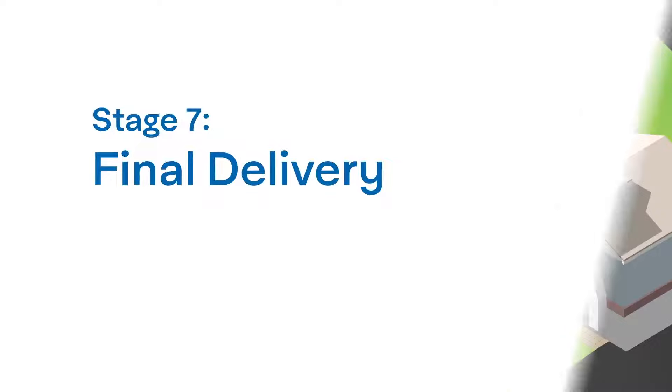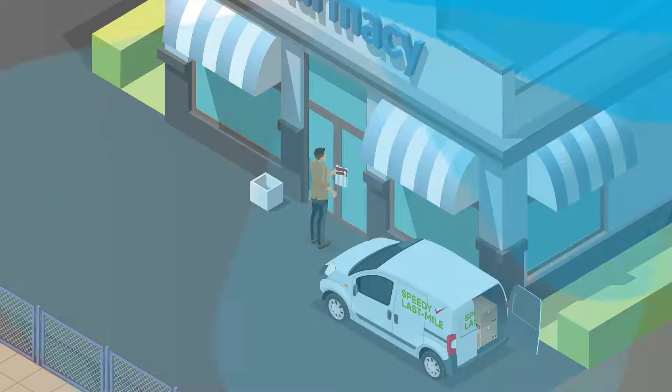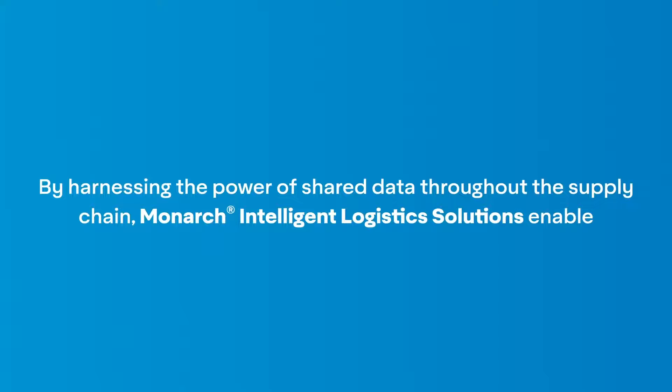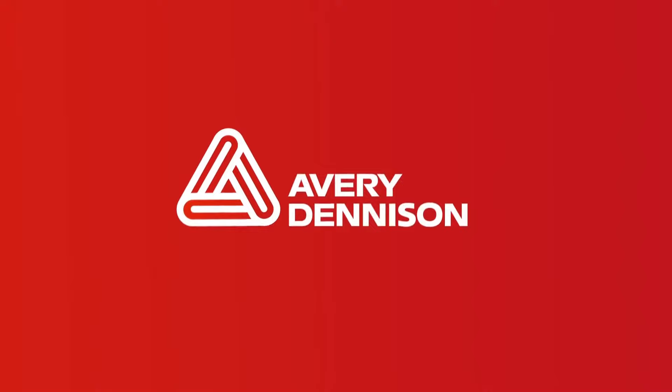Finally, the last step in the supply chain journey: packages are loaded to the vehicle for final delivery, whether to a business or a residence. As items are delivered to their final destination, the last scan takes place to complete the item's full trip. By tracking and capturing the item's activity from start to finish, not only is the end user able to see the progress of their package, but this comprehensive data can be used to support post-sell experiences and re-commerce possibilities. Avery Dennison's Monarch Intelligent Logistics solutions enable inventory accuracy, integrity, and traceability, product routing velocity, process efficiency, truckload optimization, and operational sustainability. Contact us today to experience how Monarch Intelligent Logistics solutions could solve your unique challenges throughout the retail supply chain.